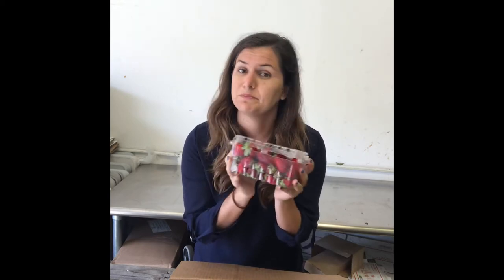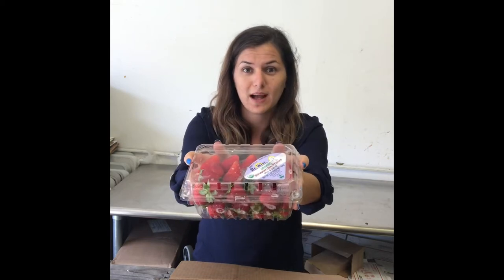And lastly, strawberries. This is the last of our strawberries, so enjoy them while they last. Eat them by yourself, make a smoothie like I do. Enjoy them — the last strawberries of the year.